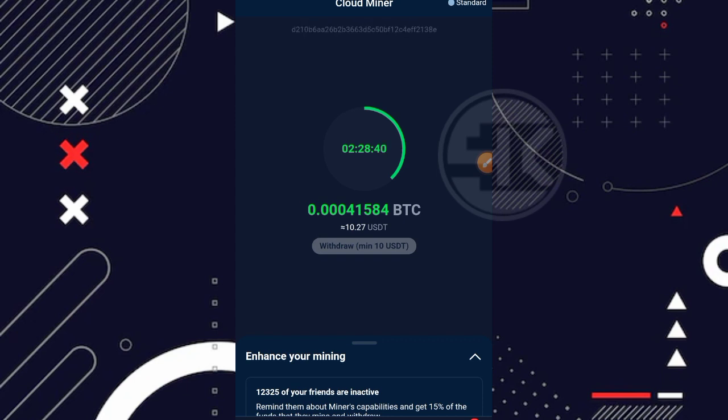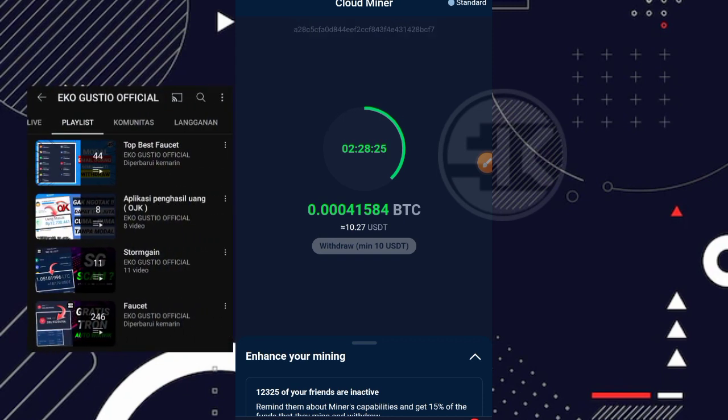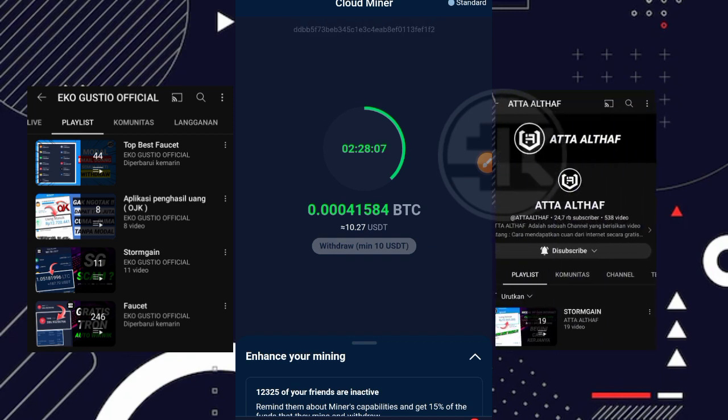Untuk Stromguide sendiri sudah banyak sekali video yang saya buatkan. Bagi kalian yang masih ada kendala atau belum tahu cara bermainnya, kalian bisa langsung lihat di playlist channel Eko Gusti Official. Di sana ada playlist dari Stromguide — kalian bisa tonton satu persatu untuk mengetahui cara naik level, cara trading, dan sebagainya. Kalian juga bisa tonton di playlist channel Ata Altaf.